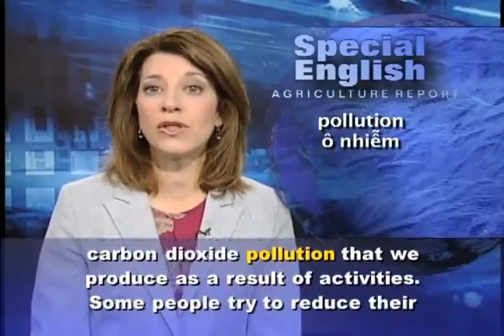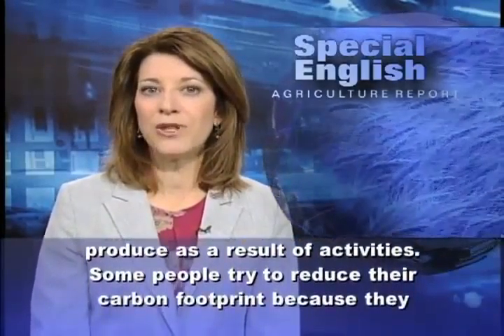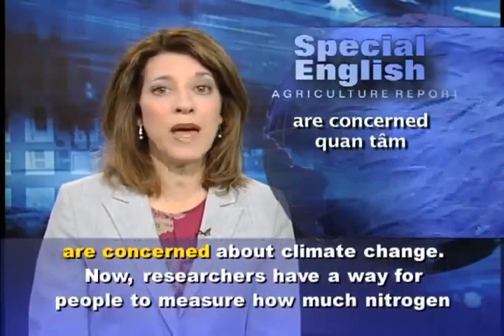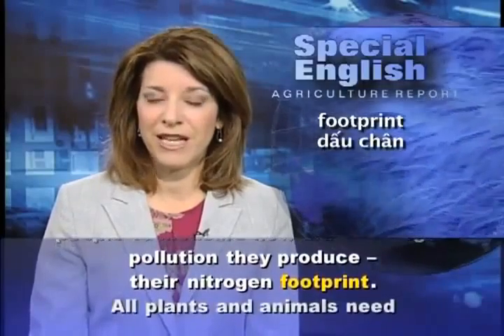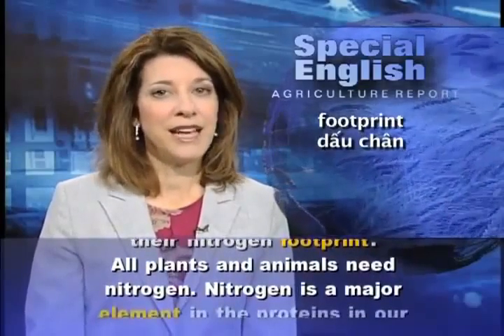This is the VOA Special English Agriculture Report. A carbon footprint is the amount of carbon dioxide pollution that we produce as a result of our activities. Some people try to reduce their carbon footprint because they are concerned about climate change. Now researchers have a way for people to measure how much nitrogen pollution they produce.